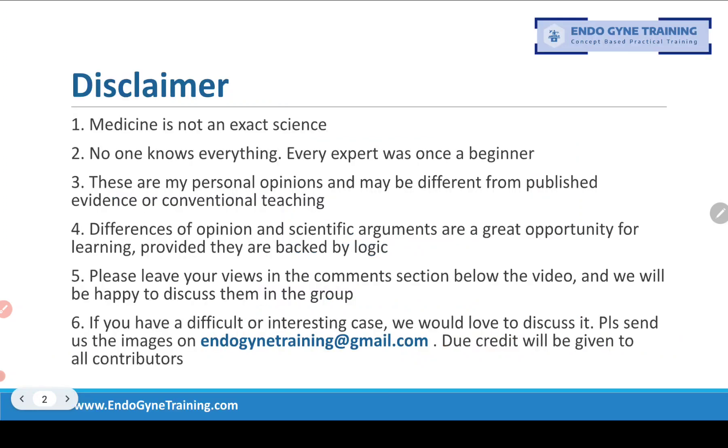Before we start, our standard disclaimer: medicine is not an exact science and no one knows everything. These are my personal opinions and may be different from published evidence or conventional teaching. However, if you have a difference of opinion, we'd love to hear from you, so please write your comments in the comment section below the video. And if you have a difficult or interesting case, please do send it to us at endogynytraining@gmail.com.